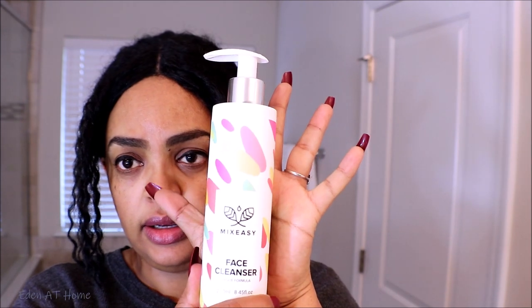I'm gonna wash my face with the face cleanser. It smells so good, you guys — oh my god, I'm obsessed. You only need a little bit. It smells like cotton candy, that's what it smells like. Okay, let me wash my face. Alright, I just washed my face, I'm gonna dry it.